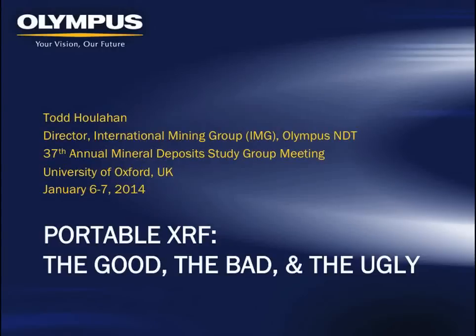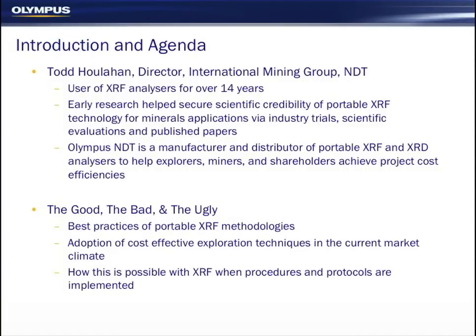Thanks very much. Good morning everyone. The objective of this talk today is to promote a dialogue on best practice methodologies of using the portable XRF.